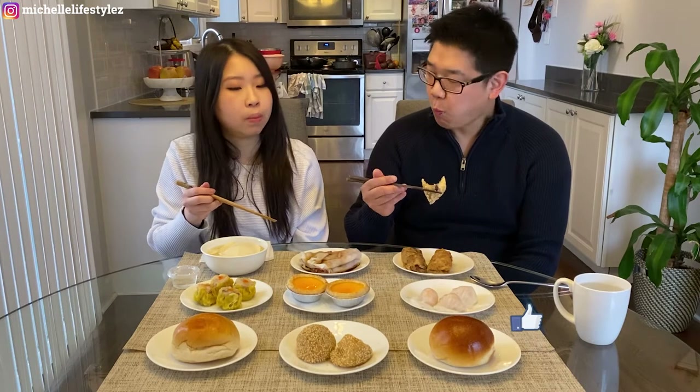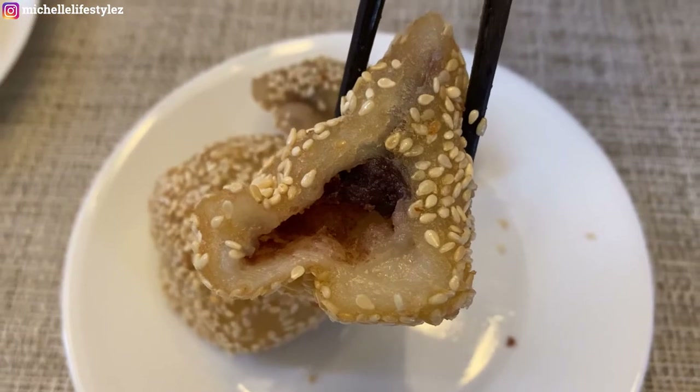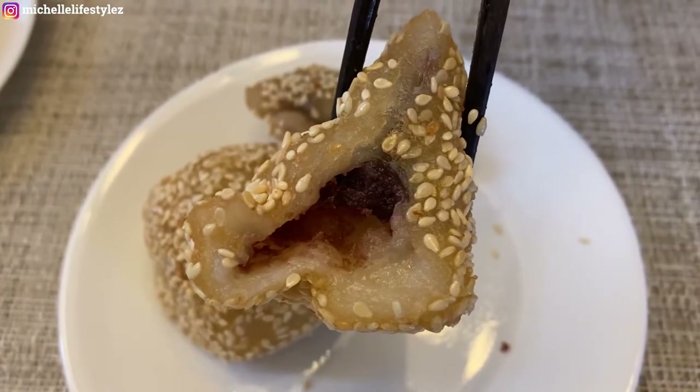Really, really good — just nice and sweet. Red bean. So good. Sometimes if it's not made well it's very greasy, but this one is not greasy at all. It's so good.